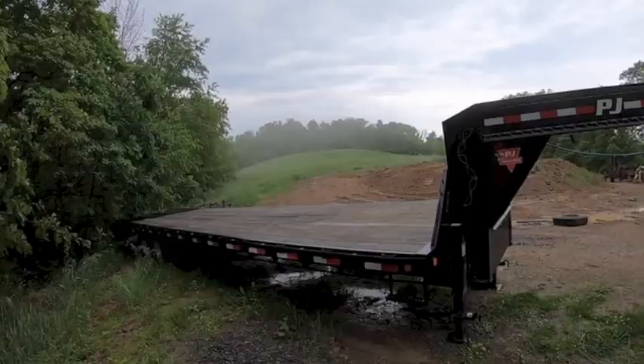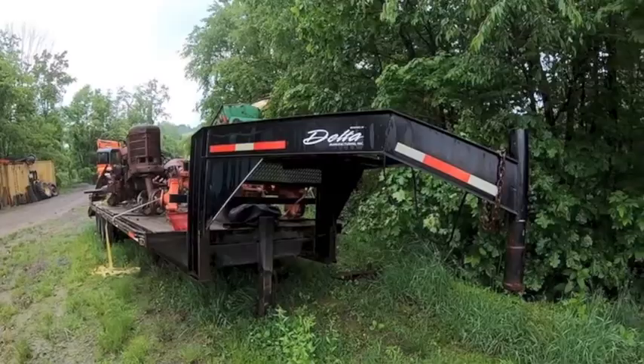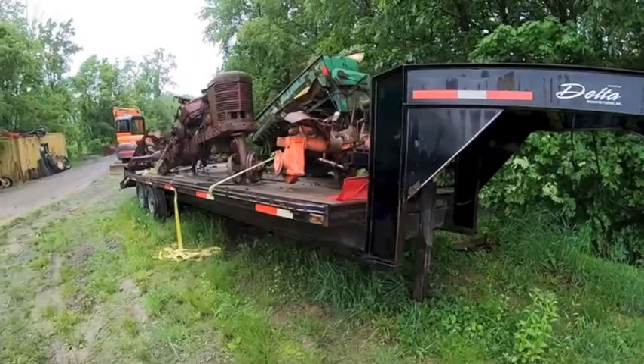Or a Delta. This is my — I think it's a 2003 Delta 25-foot. I've put more miles on this than I know what to do with. It's held up real well. It's an older trailer but it's stout — decent paint for the year. It's built extremely heavy.